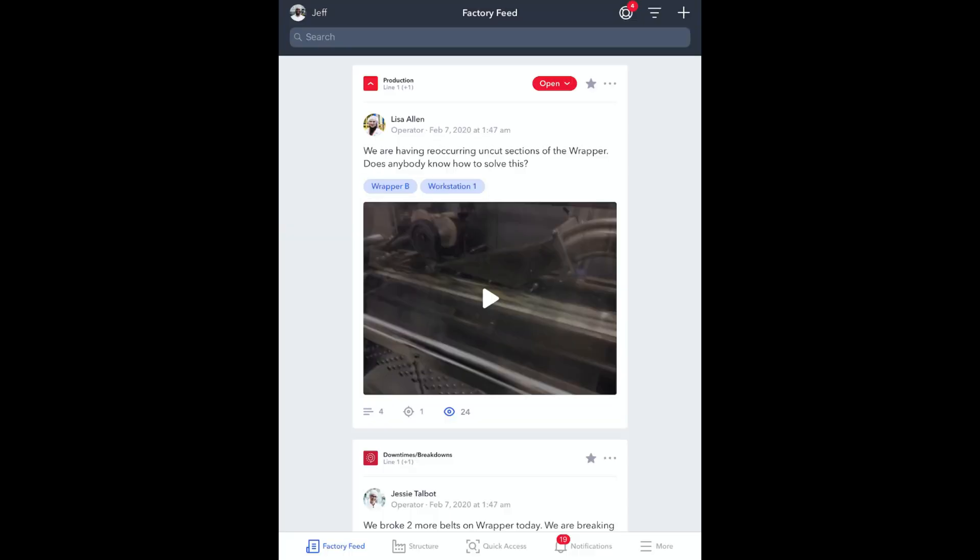By tagging the post in this way, all designated experts for the machine were automatically notified of the problem. This includes workers across shifts, departments and even plants.